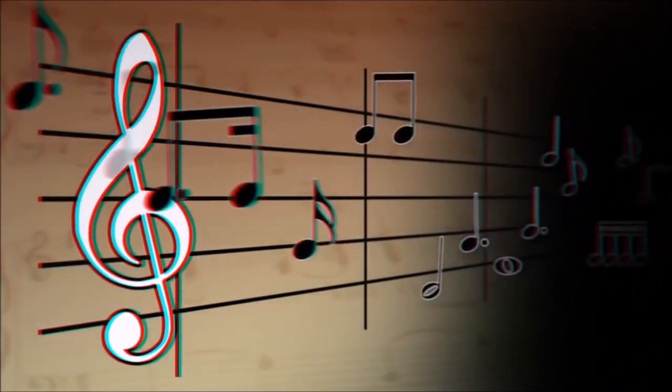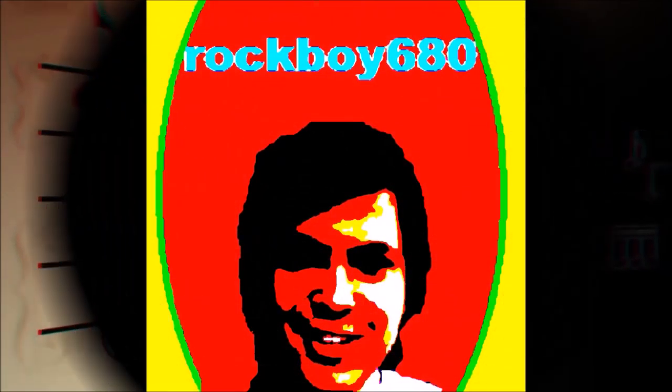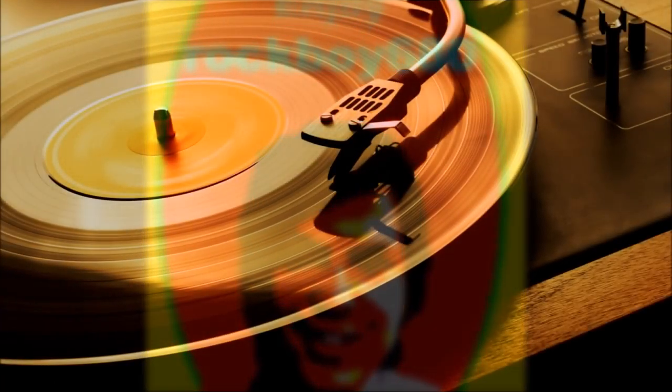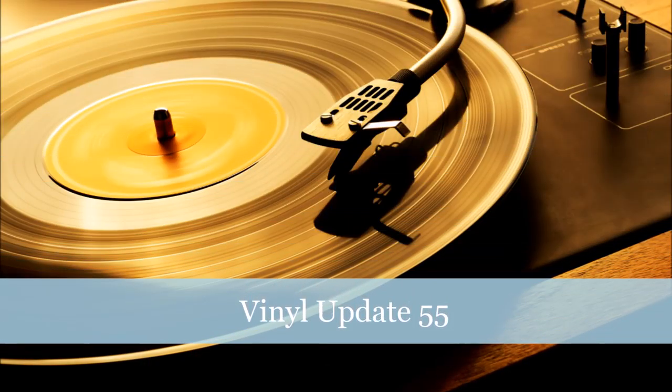I'm just saying, you guys, you've got to check out these biscuits. I mean they are so nice, I'm not kidding you. Hello and welcome back to another vinyl update video. I couldn't think of what to do for the intro, so I thought I'd show you these new biscuits I've just discovered, which are gorgeous. If you are in the UK, you have to check them out because they are beautiful.